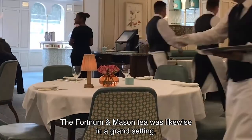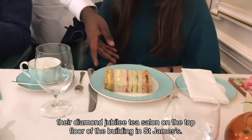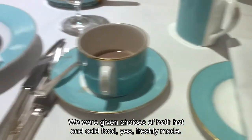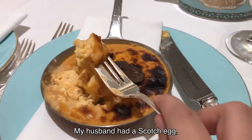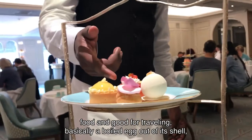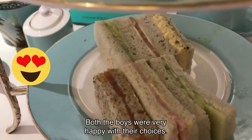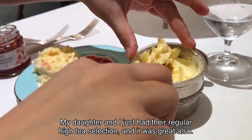The Fortnum & Mason tea was likewise in a grand setting — their Diamond Jubilee Tea Salon on the top floor of the building in St. James's. The waiter presented us with a huge menu and there was an extensive selection of tea. We were given choices of both hot and cold food, freshly made. My son, who has expensive taste, chose a lobster omelette. My husband had a Scotch Egg, which Fortnum & Mason are credited with having created — basically a boiled egg out of its shell, wrapped in bacon with a breadcrumb coating and then fried or baked. Both the boys were very happy with their choices. My daughter and I just had the regular high tea selection and it was great also. We were very happy.